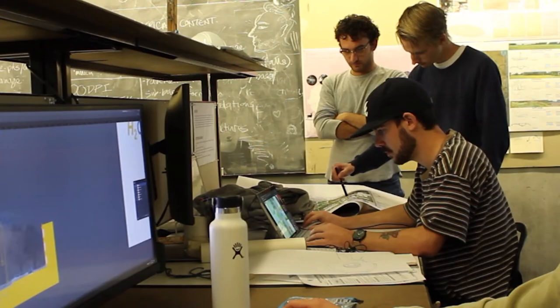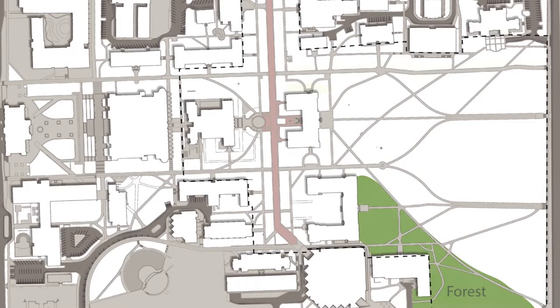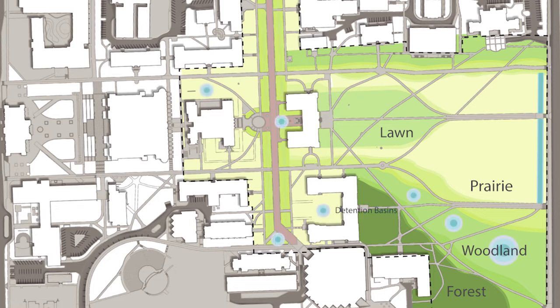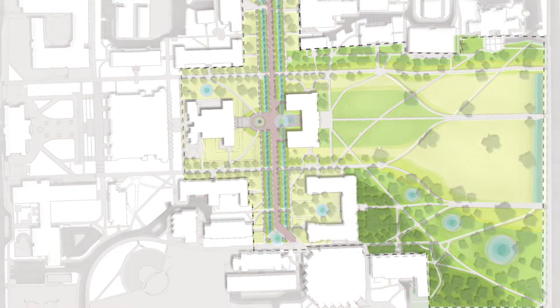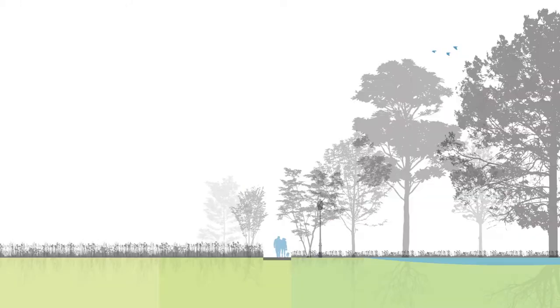We're essentially killing two birds with one stone by solving some pretty key stormwater issues that we have on campus. Because of the topography change and the slope, we have a lot of really difficult runoff issues that are hard to solve, and we're also creating a campus that's a really rich place for people to come and experience this really beautiful sensory landscape. This kind of two-sided approach is really what makes the solution strong.